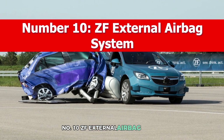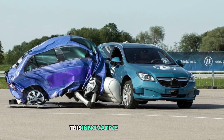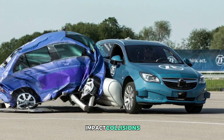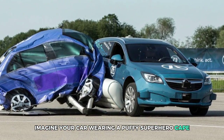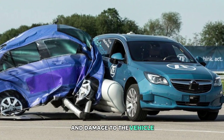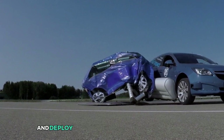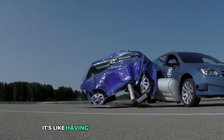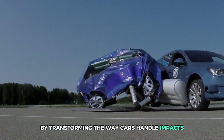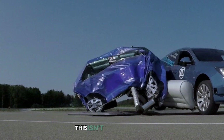Number 10: ZF External Airbag System. Car safety just got a futuristic upgrade with the ZF External Airbag System. This innovative technology places airbags on the outside of your vehicle, providing a cushioning effect during side impact collisions. The system utilizes advanced sensors that detect an imminent crash and deploy the external airbags in milliseconds. By transforming the way cars handle impacts, ZF's external airbags aim to reduce collision forces by up to 40%.